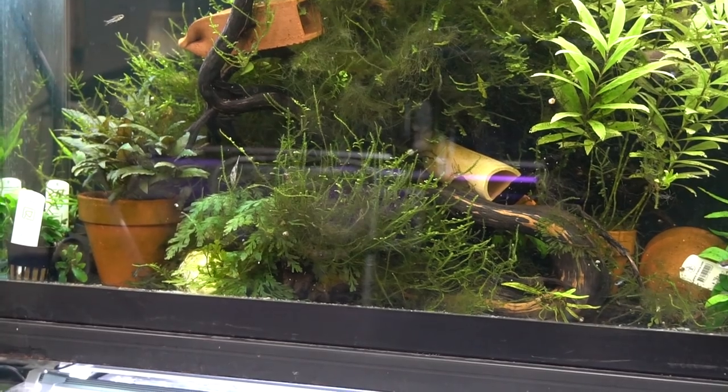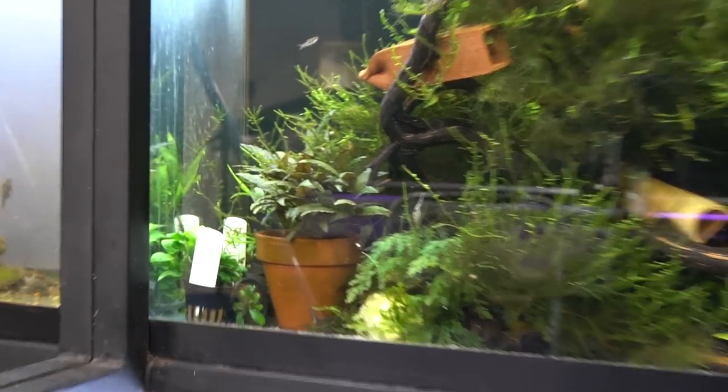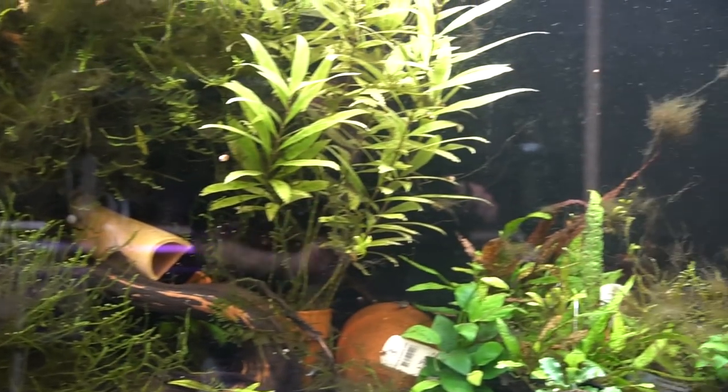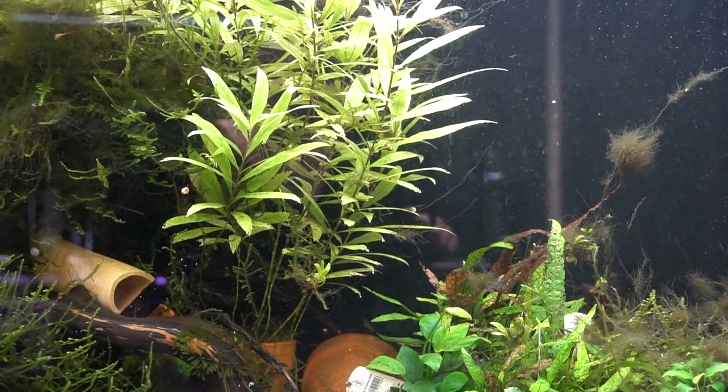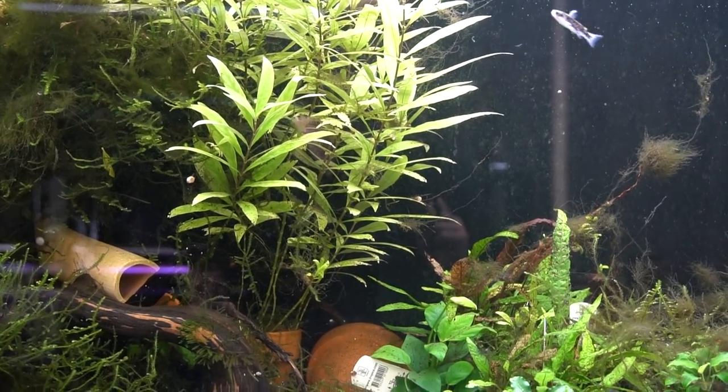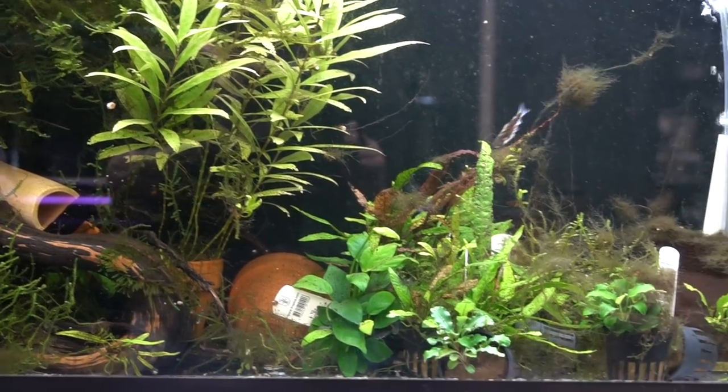The crypts and the pots are looking really good. The hygrophila is growing, though it does have some nutrient deficiencies as seen by the holes in the leaves. I really should just trim it back.